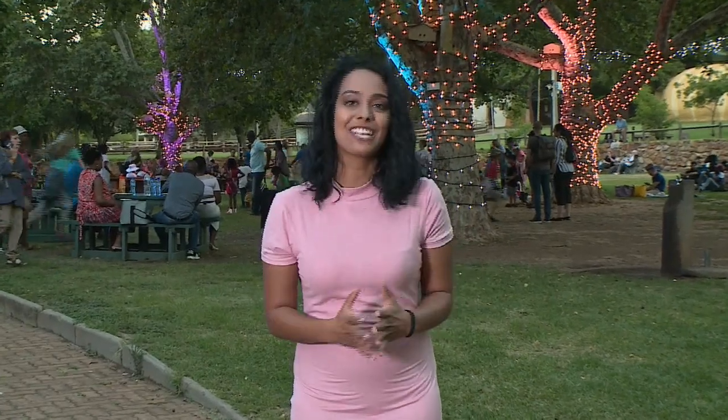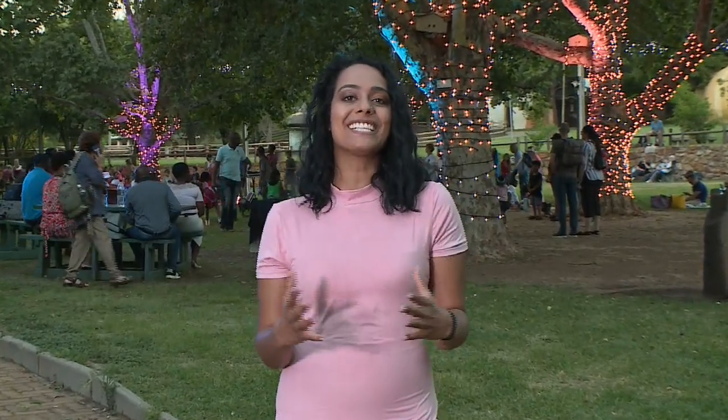The lights are officially on. Families are starting to gather and the festivities are getting underway. You can definitely feel the magic in the air, and I think I'm going to sit back, relax and enjoy the show.